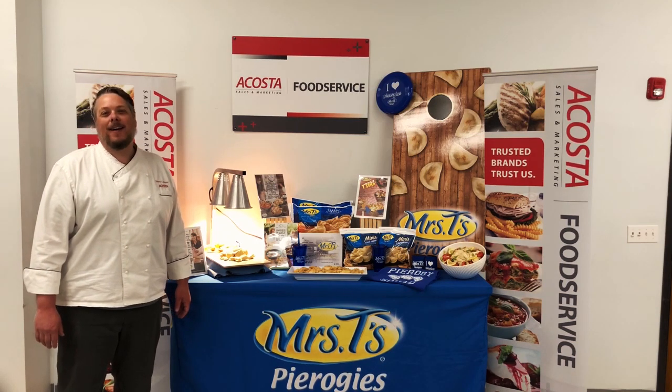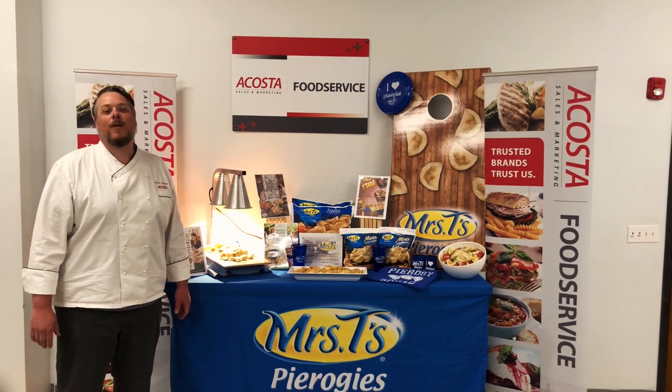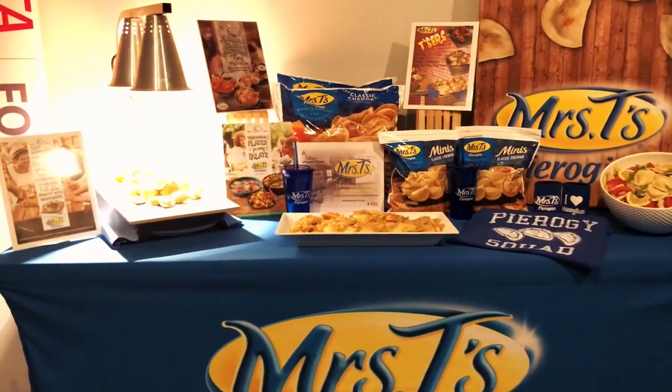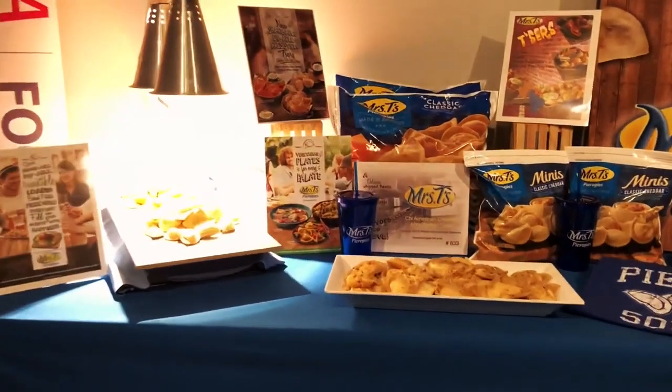Welcome to Acosta New England. I'm here today to talk to you about one of our clients, Mrs. T's pierogies. Pierogies are a classic American comfort food. They are very versatile and easy to use.